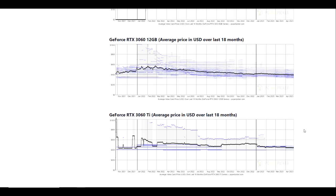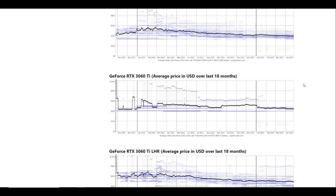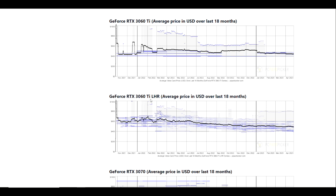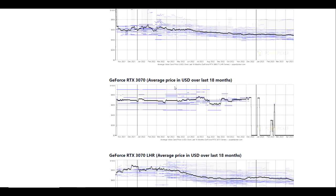The 3060 looks like it's at its lowest point in the last 18 months. The 3060 Ti — I would say we are almost at the lowest point; the lowest point was probably in November through December of 2021. As far as the 3060 Ti goes, I would say we are as low as we've been.